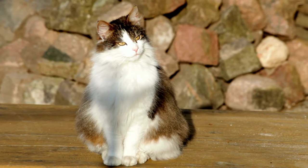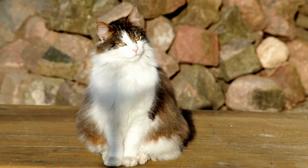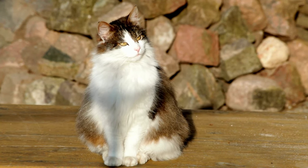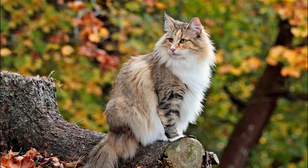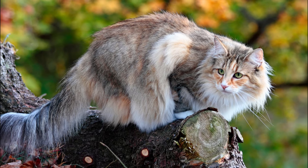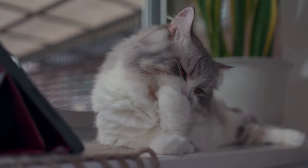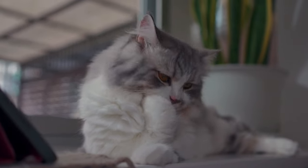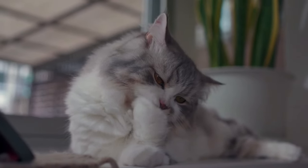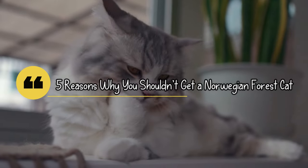The Norwegian Forest Cat is an ancient, natural breed that developed in the forests of Norway for hundreds of years without human involvement. These cats certainly look at home in their natural habitat. This cat is well-muscled and sizable with a solid musculoskeletal structure. It is friendly and kind around family members but doesn't need to be petted all the time. In this video, we will talk about 5 reasons why you shouldn't get a Norwegian Forest Cat.